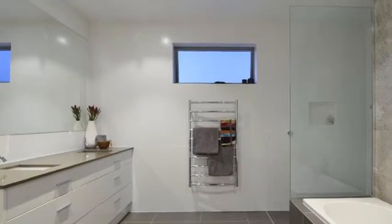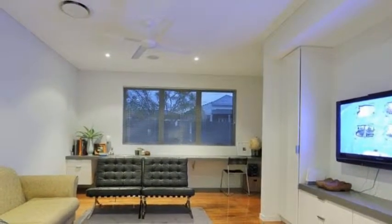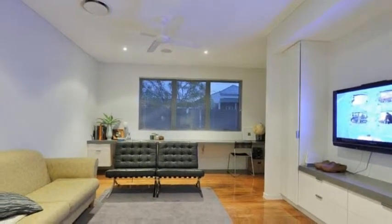The sleek two-pack kitchen features stunning integrated cabinetry and is centrally positioned to easily service both the formal dining and the family meals area.